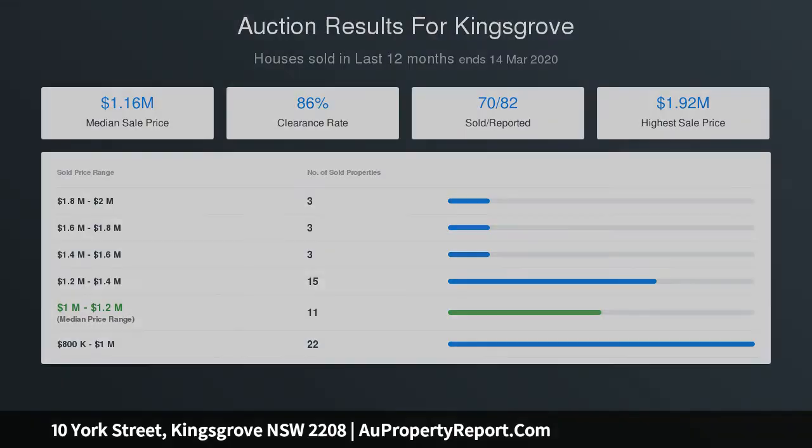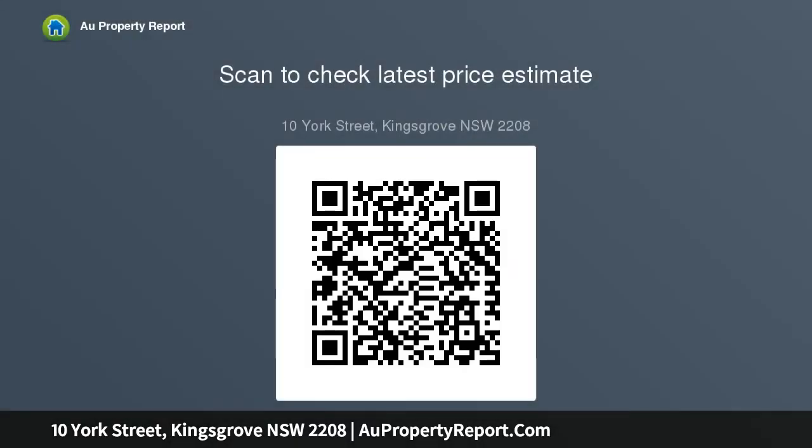Beautifully paved driveway access to lock-up garage plus off-street parking for several vehicles. Large laundry with second toilet, plus store room or workshop at rear. Land dimensions: 12.19 metres by 35.14 metres — approximately 428.4 square metres. A rare opportunity — don't miss out.